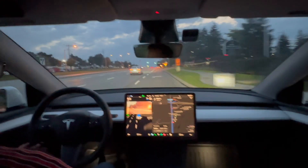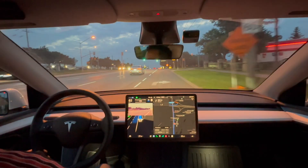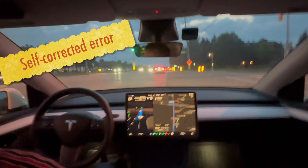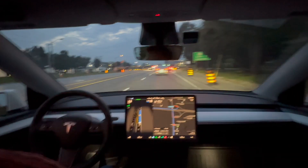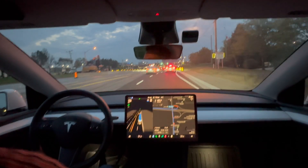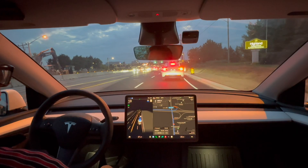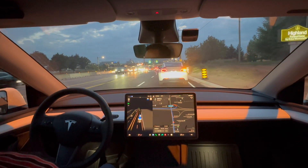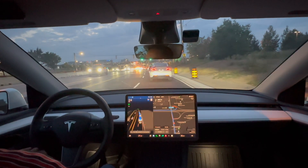For some reason FSD has taken me into the right turn lane. The good thing is it's course-correcting and getting me back on my original path. I've never seen that before. I don't know if this is a version 11.4.4 issue or if it's related to driving in the evening, but something convinced it to get into that lane and then it realized it was going down the wrong path. I'll try to replicate that and report it.